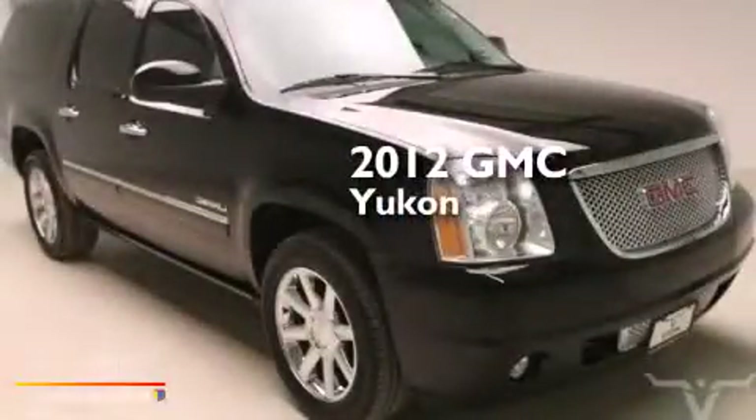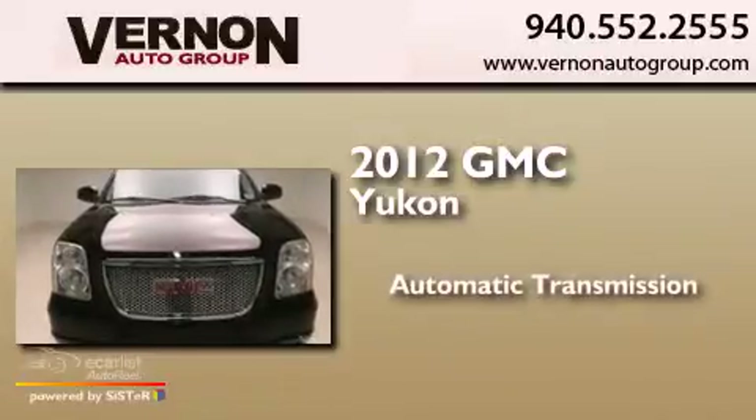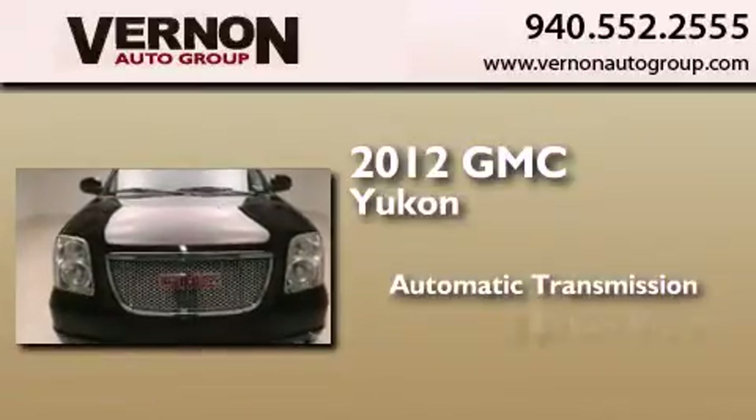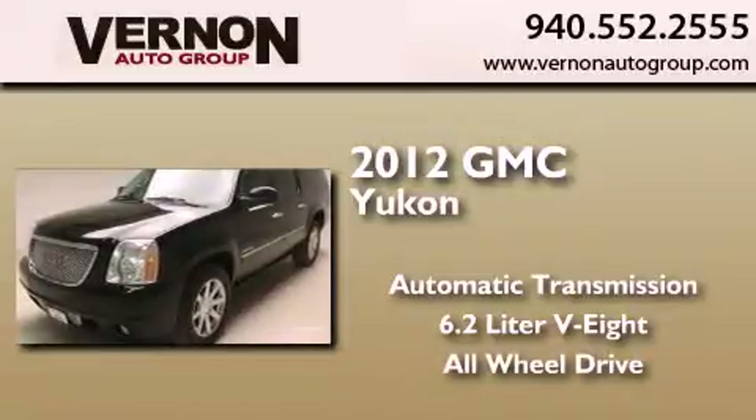This is a 2012 GMC Yukon. This SUV has an automatic transmission, a 6.2-liter V8, and the added safety and control of all-wheel drive.